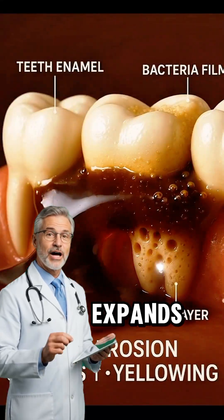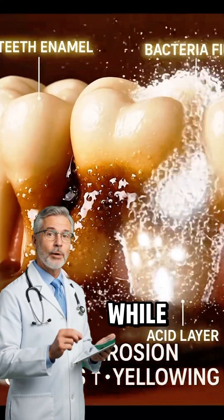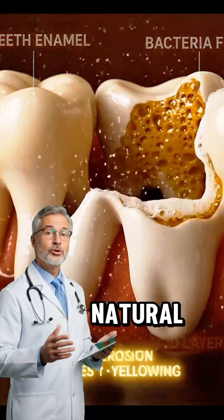As it enters your stomach, carbon dioxide expands, stretching the stomach walls while acids disturb your natural pH.